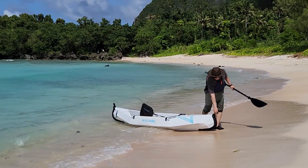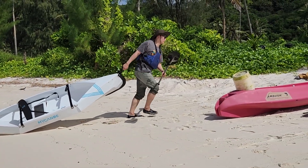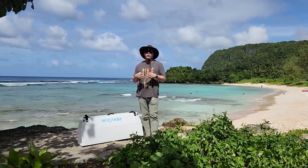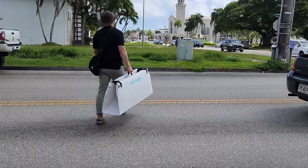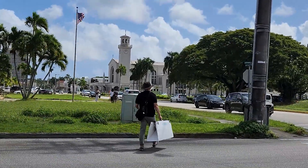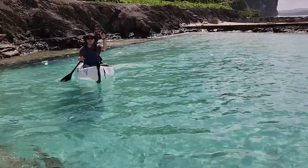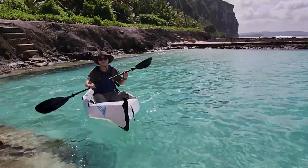Basically, canoes are very different from kayaks. Focusing on your purpose is really important when you buy this folding canoe — like where to go and how to use it. When you buy a kayak, there are several things you must consider: you need a place to keep it, and you must carry it on your car, which can be a burden. But with My Canoe Solo, you don't have to worry about those things. Just put it in your car trunk and go wherever you want.